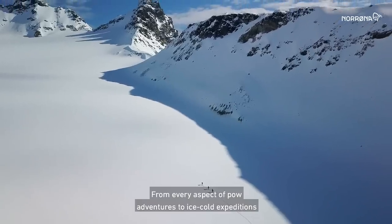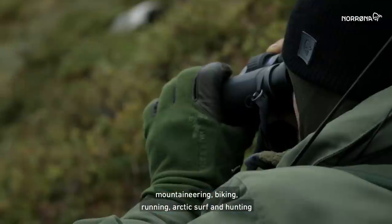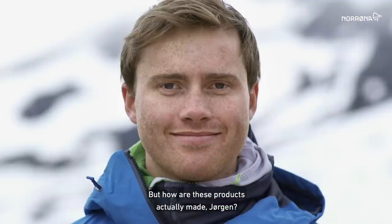From every aspect of powder adventures to ice-cold expeditions, mountaineering, biking, running, Arctic surf and hunting, Norrøna makes products for all types of adventures. But how are these products actually made, Jørgen?